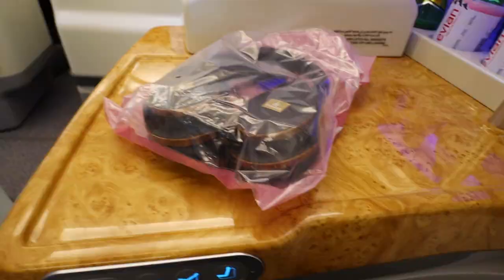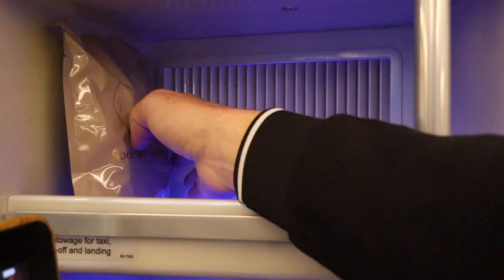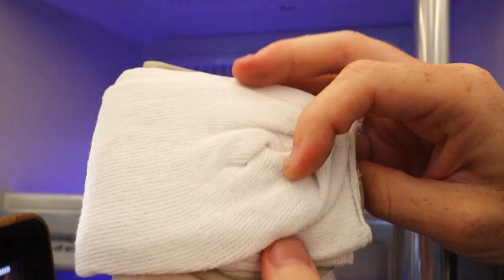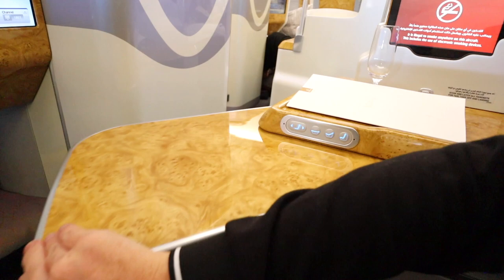Each seat also has its own mini bar with water and soft drinks throughout. Plus there's flight socks and an eye mask, USB ports and a 3-plug charging port.